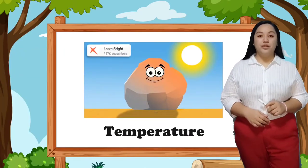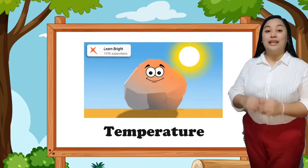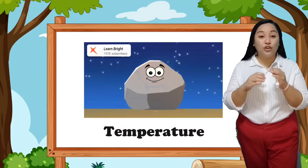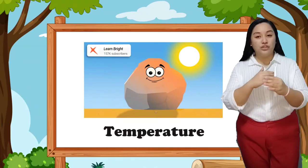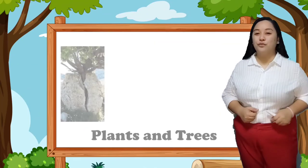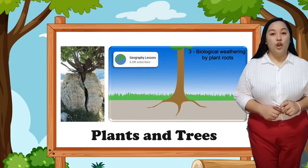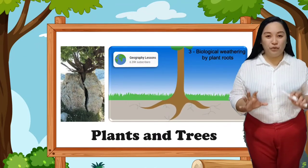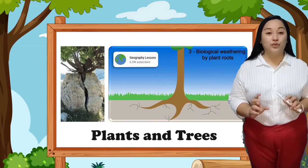Next is temperature. When rocks are exposed to varying temperature, they expand, and when exposed to low temperature, they contract. The repeated expansion and contraction of rocks due to temperature changes contributes to weathering. Next is plants — when plants or trees grow on rocks, the expansion of roots causes the gradual breaking of rocks, especially trees with bigger roots. They can break cemented ground in search of nutrients in the soil.